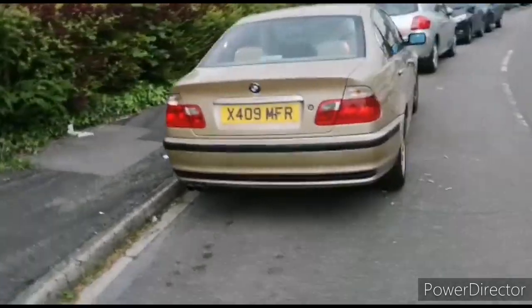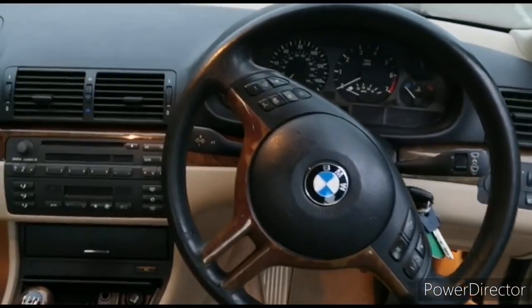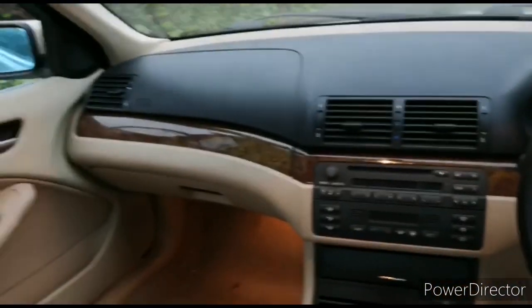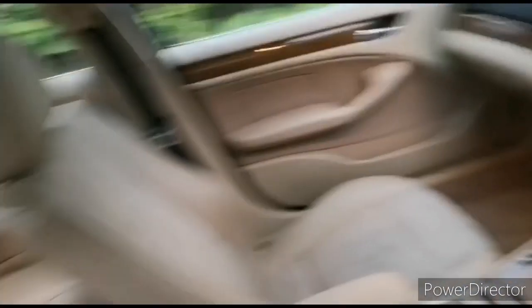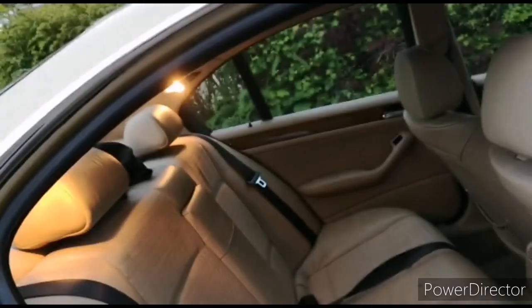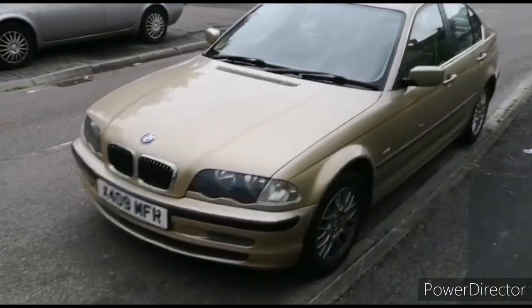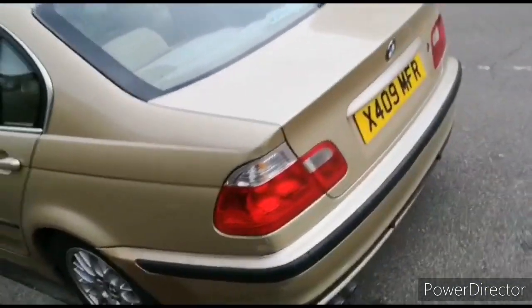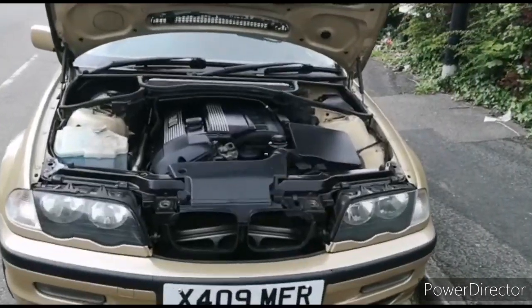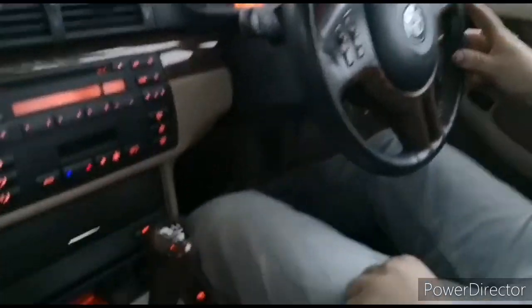You heard me right — my BMW 320i saloon cost me £300, in fact less than what I paid for my last bicycle. This particular 320 is a 2001 E46 SE model, which comes with air conditioning, cream half-leather interior, cruise control, multifunction steering wheel, electric windows front and back, and a CD player. It sits on 16-inch alloy Style 42 wheels wearing 205/55/16 tyres. As standard, this car puts out 170 horsepower and 155 lb-ft of torque, enough to propel it to 60 in eight seconds and onto a top speed of 140.